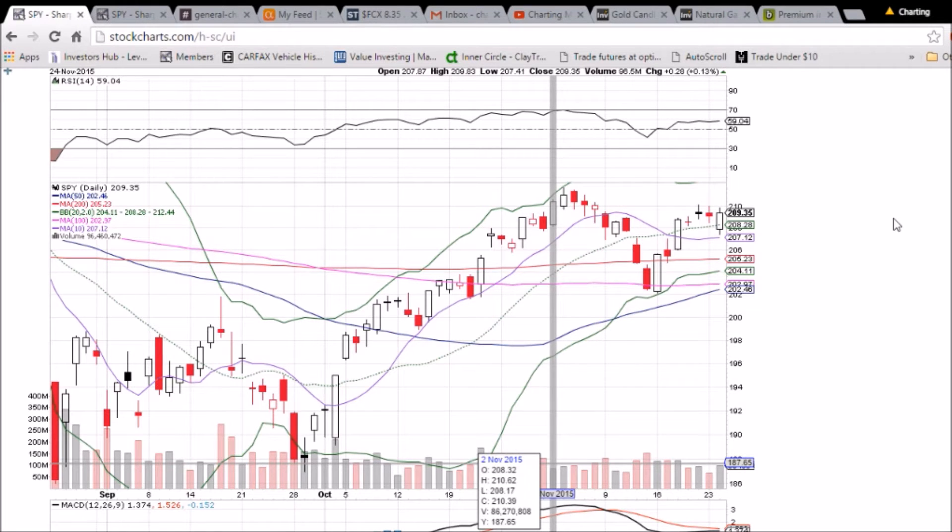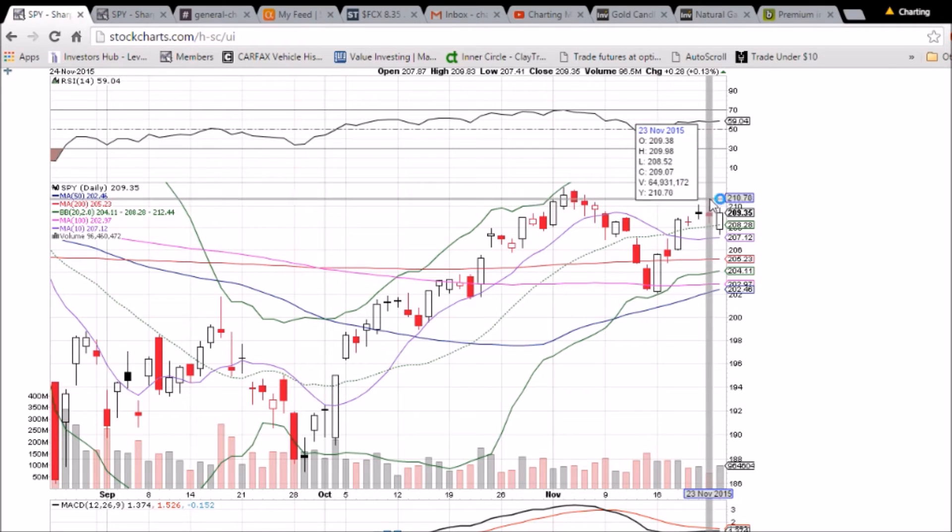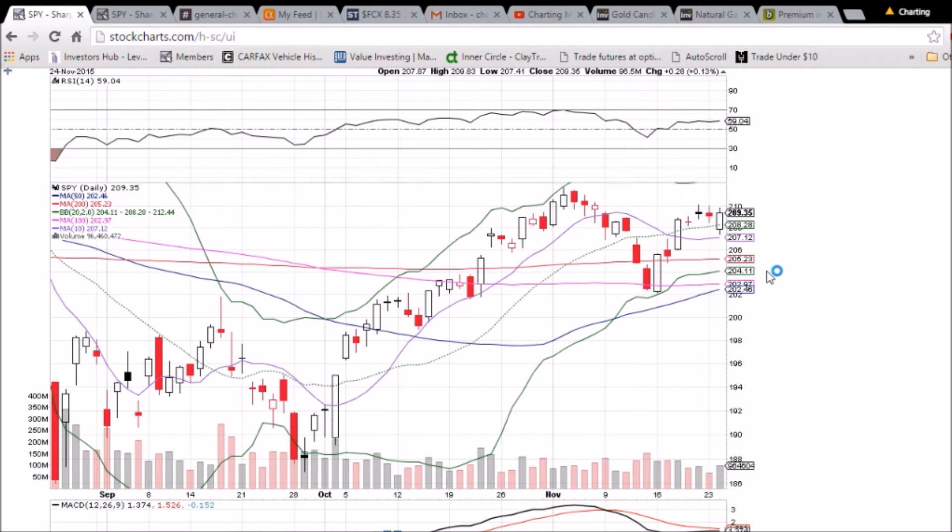A gap down open, the bulls took charge with an increase in bullish volume. But we do still have three lower highs and three lower lows in a row. The middle Bollinger Band is still support at 208.28, and once we can close above 210 we'll be looking more bullish — but until that happens, definitely some caution is warranted.